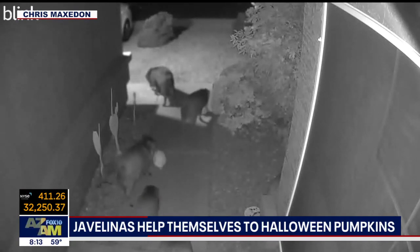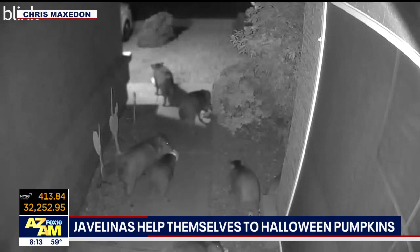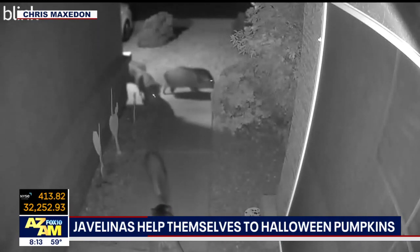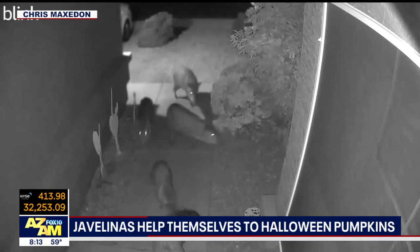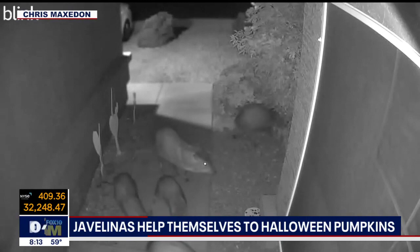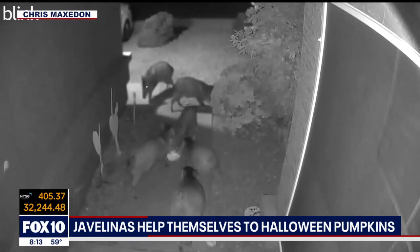Oh, this is Ahwatukee — this is my old neighborhood. Oh, this is your old hood? Yeah, actually they live probably about a mile away. I know where this is. This is a member of our AZAM family. Thank you, Steph, for getting this video. But you know what, Steph, we're sorry about those cute little pumpkins. You've got to repaint them now.